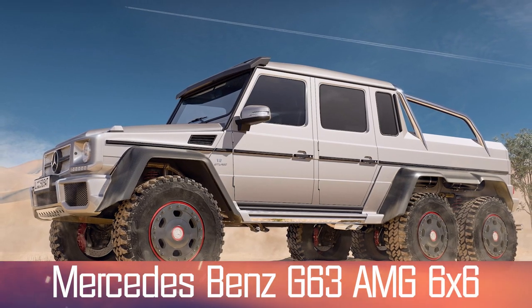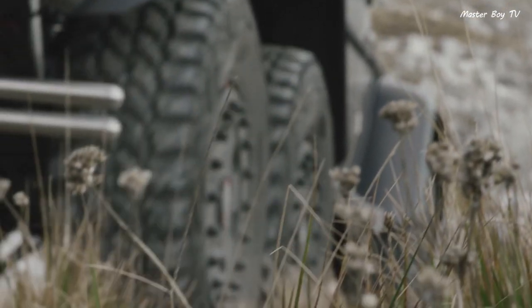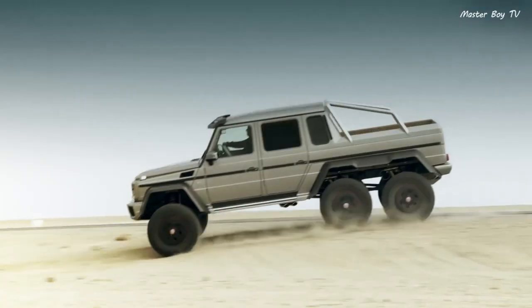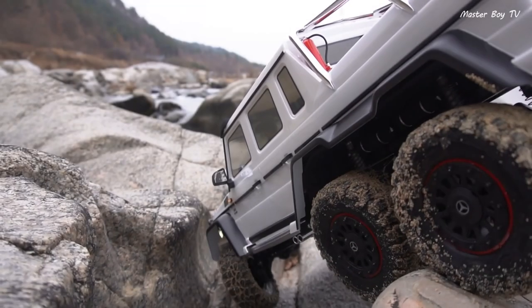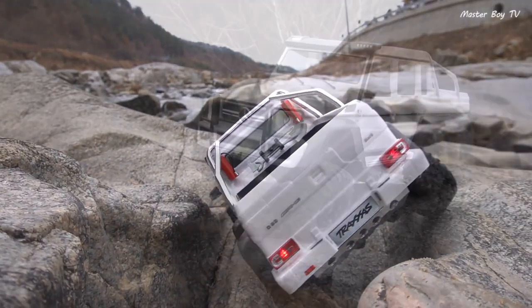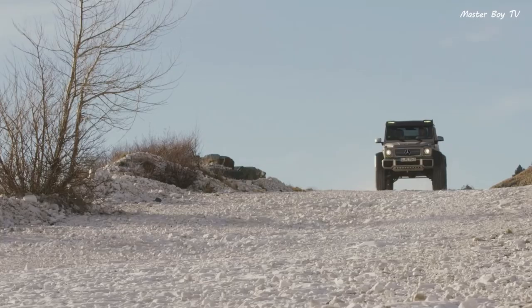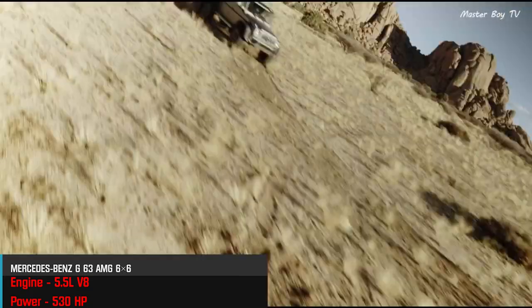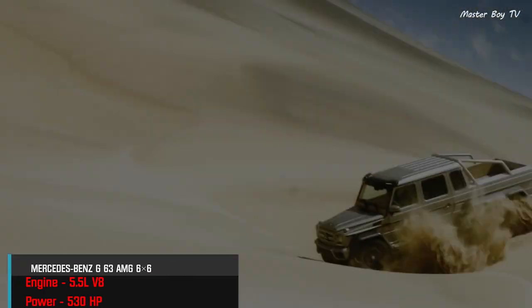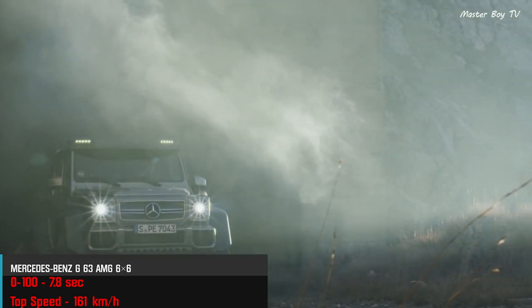Number 3: Mercedes-Benz G63 AMG 6x6. The trendsetter Mercedes-Benz G63 AMG 6x6 is the most widely known vehicle in its segment. Apart from its size, the mammoth truck looks almost identical to a Mercedes SUV. The king of all three-axle trucks features a 5.5-liter twin-turbo V8 that produces 536 hp, mated to a 7-speed automatic transmission. It's capable of doing 0 to 100 km/h in just 7.8 seconds despite its enormous weight of 4,105 kg.